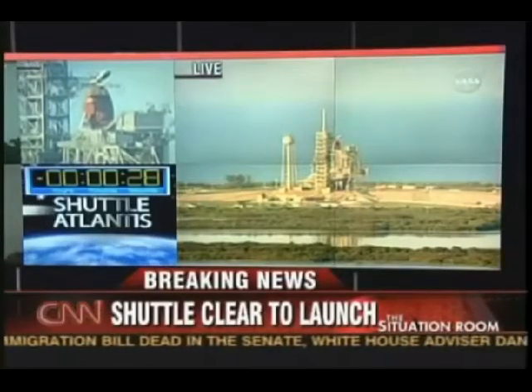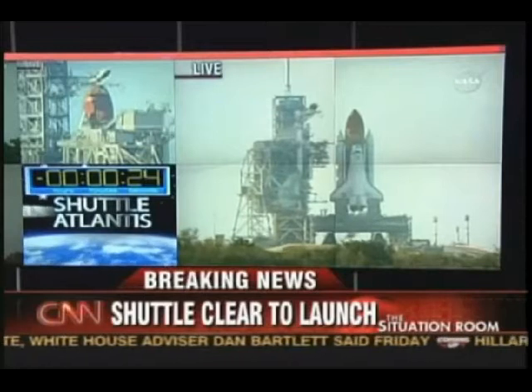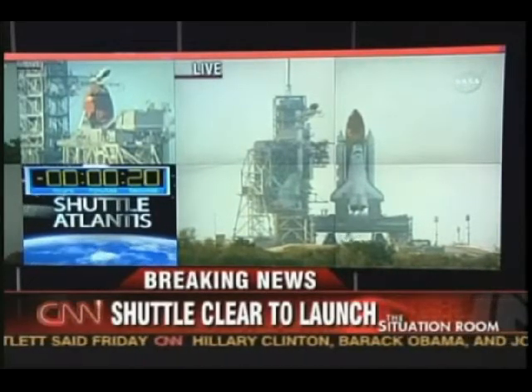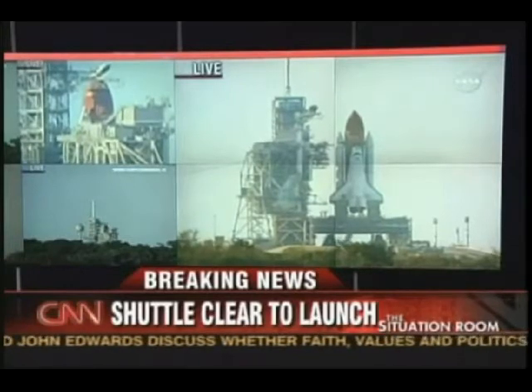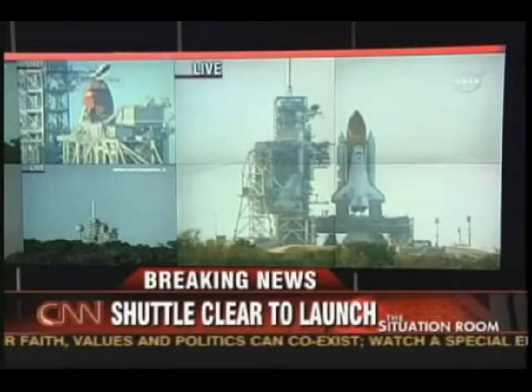The handoff has occurred. The ground launch sequencer has handed it off to Atlantis' on-board computers. 25 seconds. The sound suppression water system is activated. 15 seconds and counting. 10 seconds.